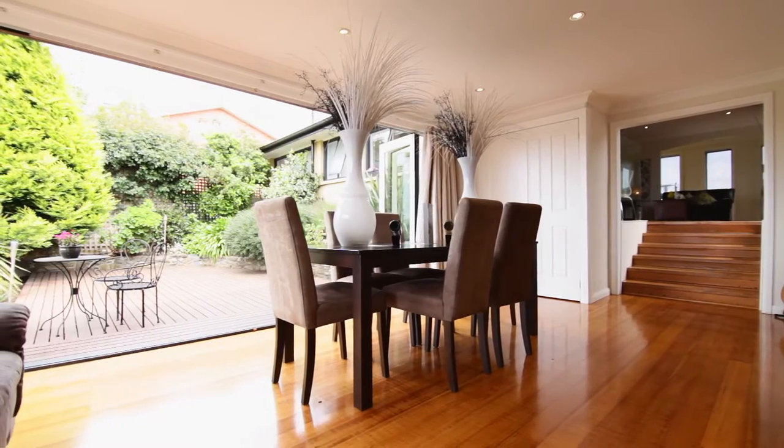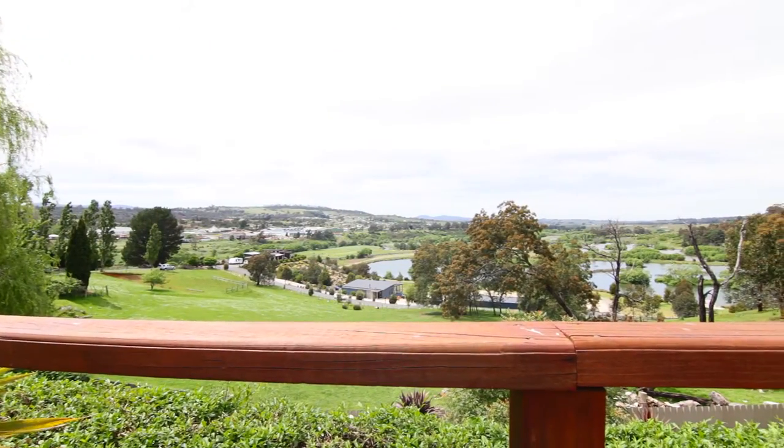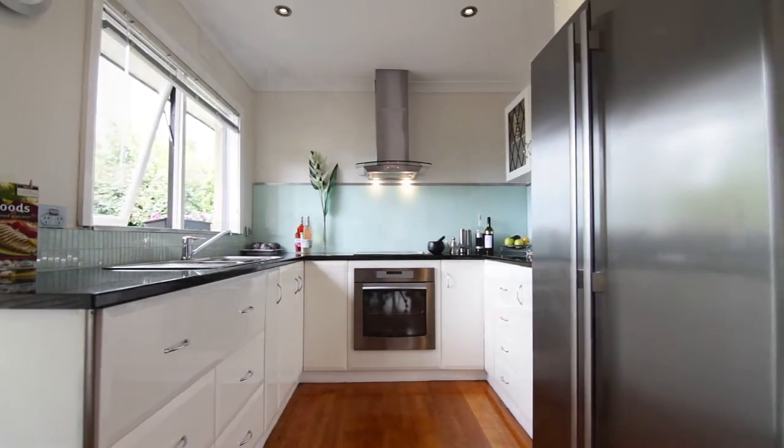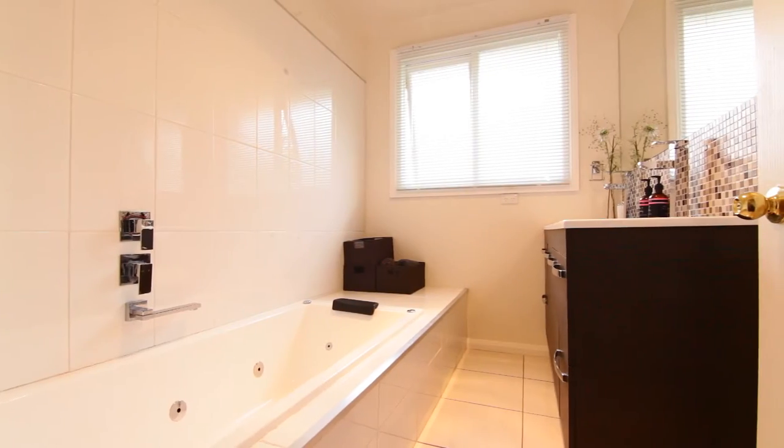Walking into the home you're automatically wowed as you become aware of the incredible outlook the home has to offer, overlooking Old Mac's farm out towards Relbia. And once you have gotten your breath back, you then notice the tastefully updated kitchen and bathroom which have been designed for contemporary living.